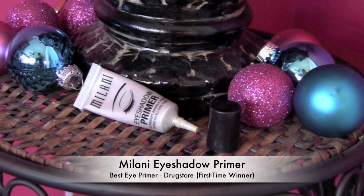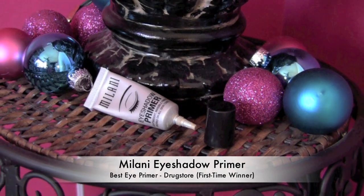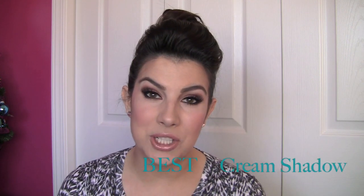I definitely do have a winner for drugstore, and it's one I've been very happy with — the Milani Eyeshadow Primer. I've talked a lot about the Elf $1 eyeshadow primer; that's a great one and it's worked well for me, but I haven't heard as good feedback from the masses. This one is maybe a little more advanced in that it neutralizes discoloration on your lids a little better than the Elf.